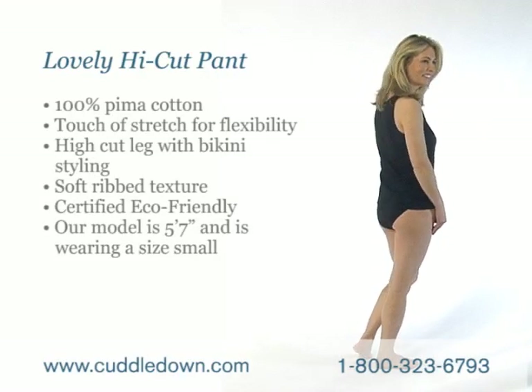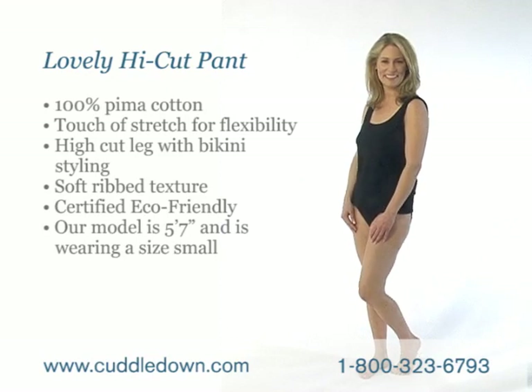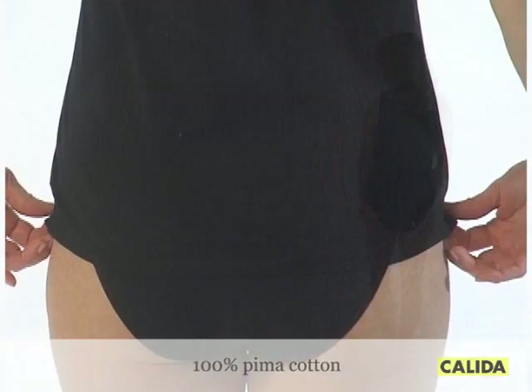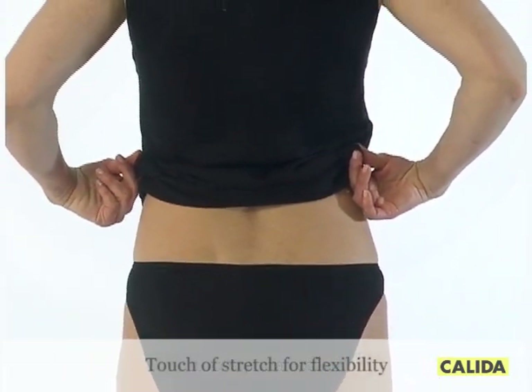Make yourself comfortable in Kalita cotton. This lovely high-cut pant is made from the finest, most breathable long-staple Pima cotton with a touch of elastane for stretch. It's a soft, durable blend for lasting wear.